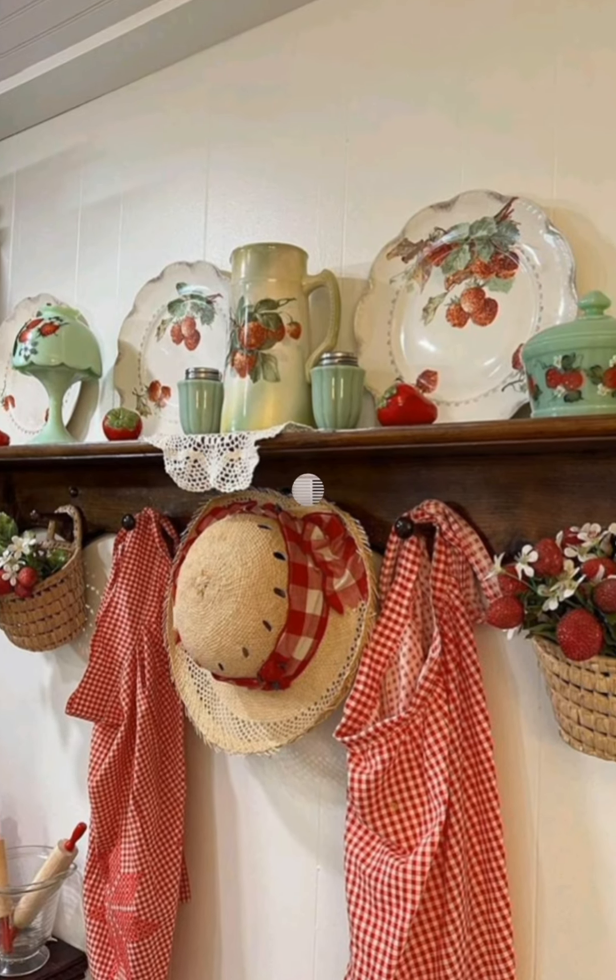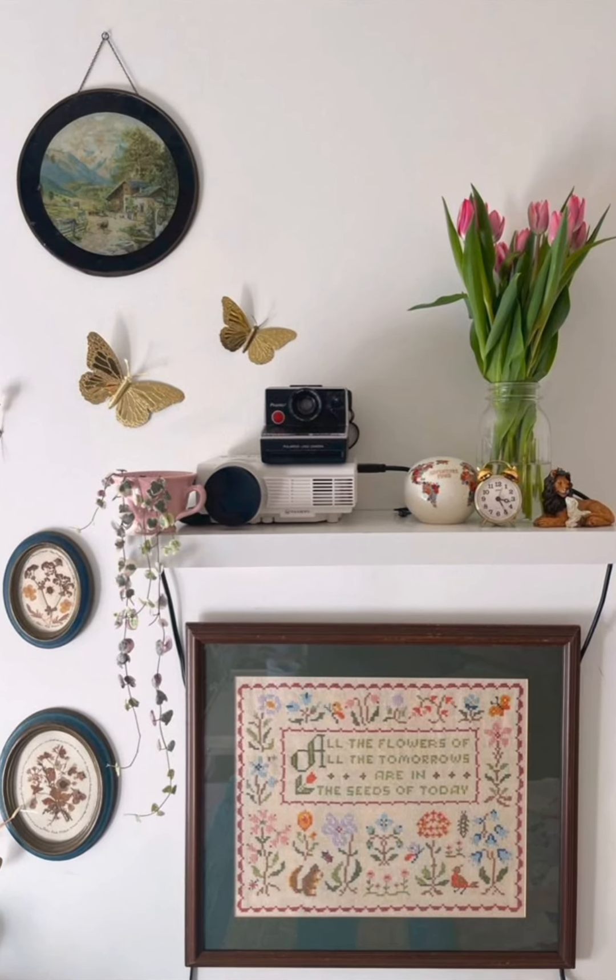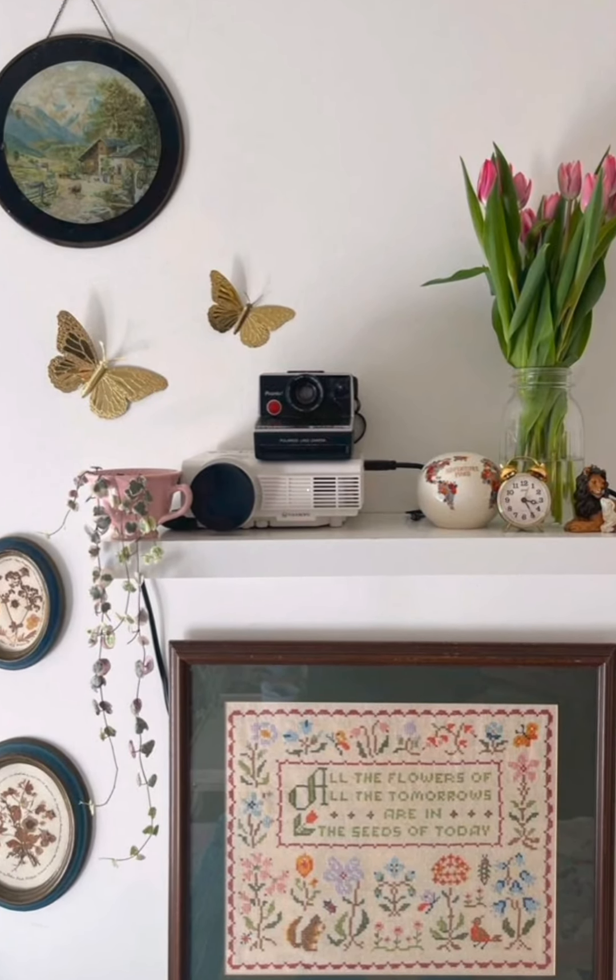Display rustic kitchen art: if decorating your kitchen, hang or display vintage kitchen tools, enamelware, or animal-shaped cookware to add a farmhouse feel.